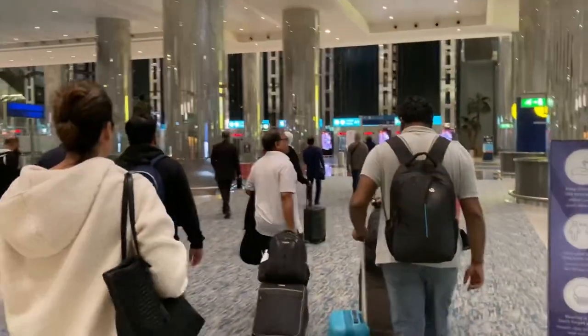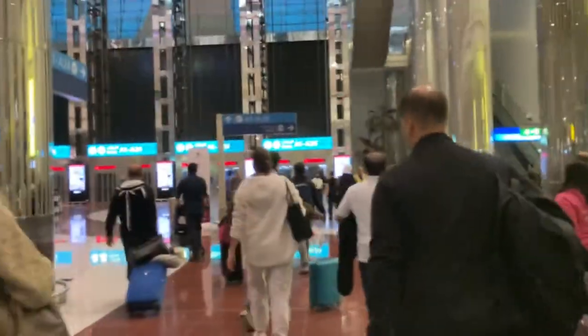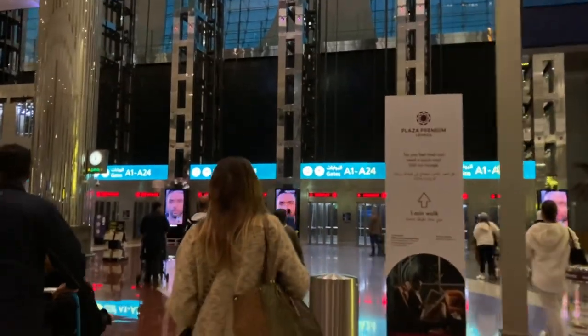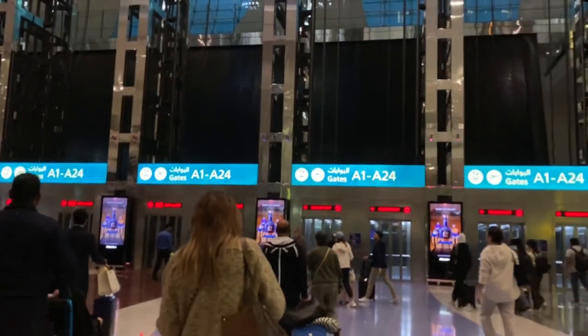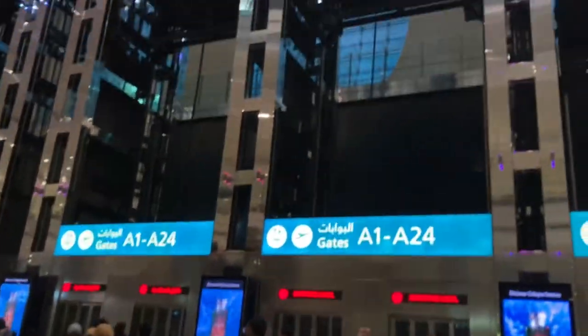I'm heading to A1 and I need to pick a train to get there. After getting off the train I still had a little bit more to do. Following the sign, the arrow is pointing upwards for gates A1 to A24, so it looks like I'm going to be taking one of these lifts. There was a waterfall behind the lifts and it was so beautiful — the Dubai International Airport is a beautiful airport, I must say.